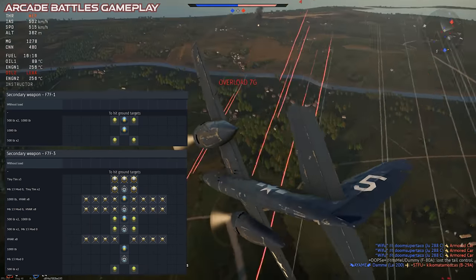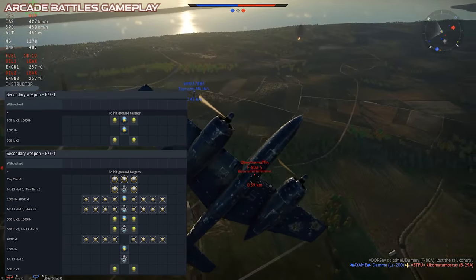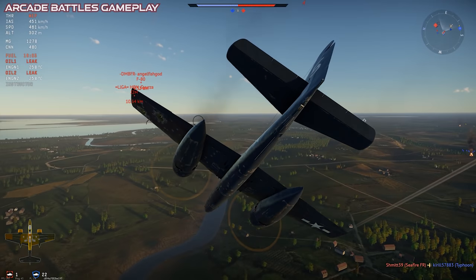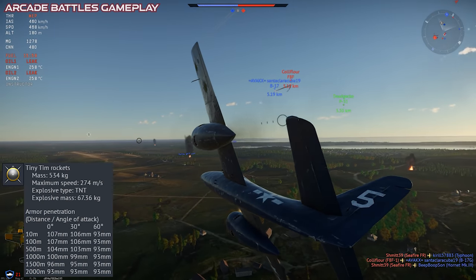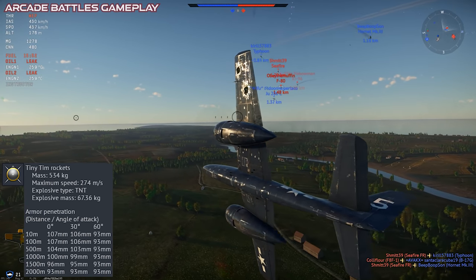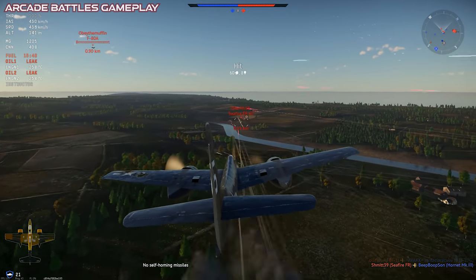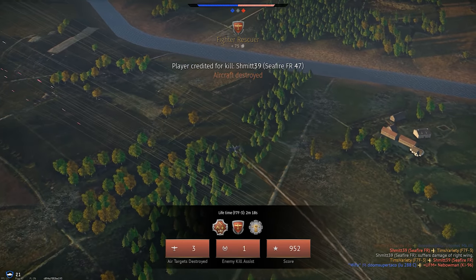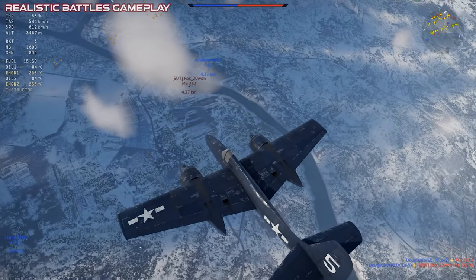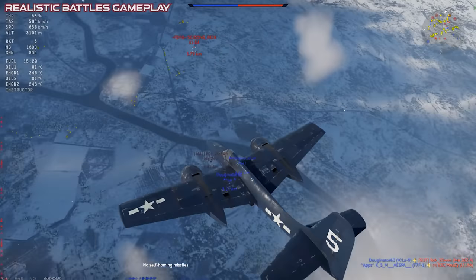For loadouts, the tech tree Tiger Cat can take some bombs, but the premium version gets bombs, naval mines, and unguided rockets, including the legendary Tiny Tim. These things pack an enormous punch with a huge 67 kilogram warhead, but they're pretty difficult to aim. I never have good luck trying to fire them off this plane, but a few of the other earlier props that carry it don't really give me any trouble. Anyway, it's a huge rocket that hits really hard.